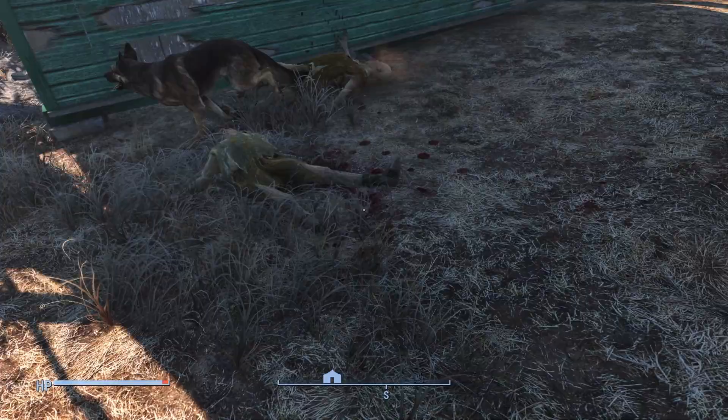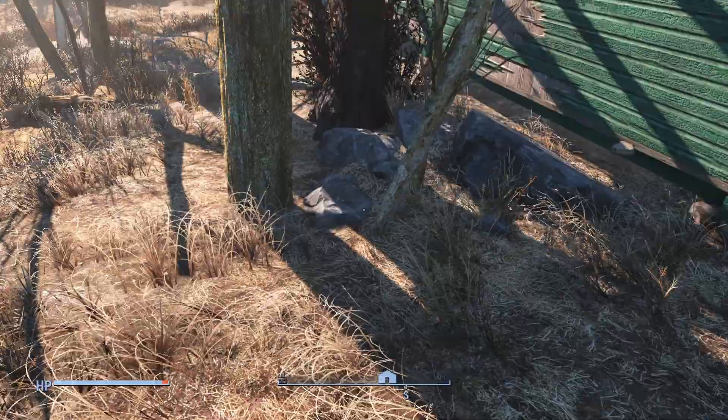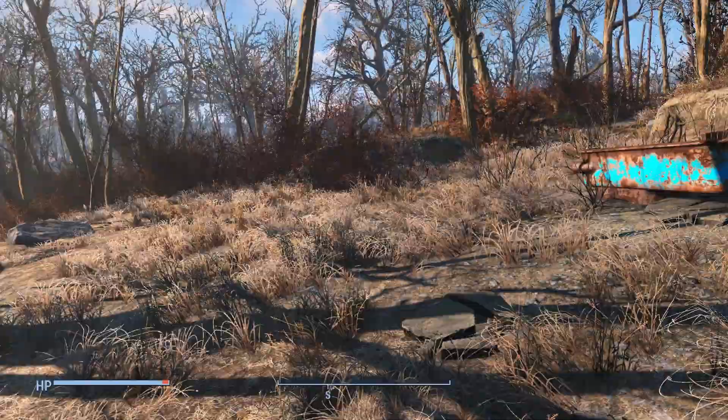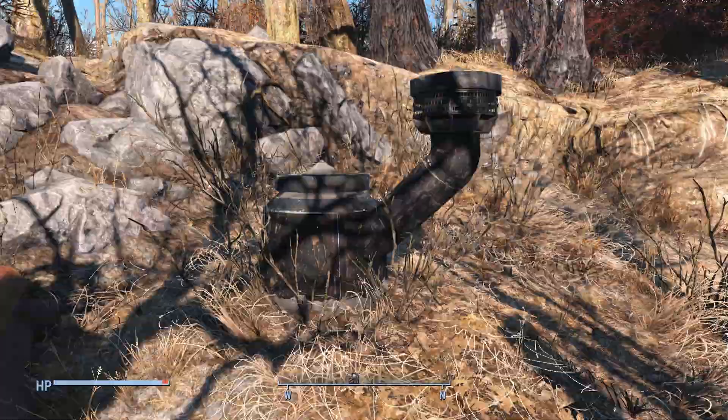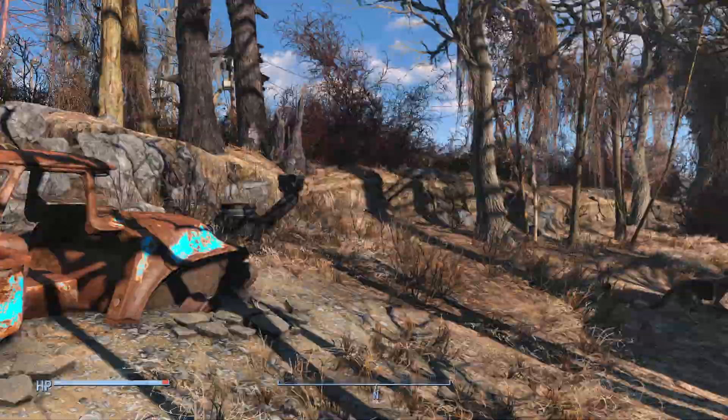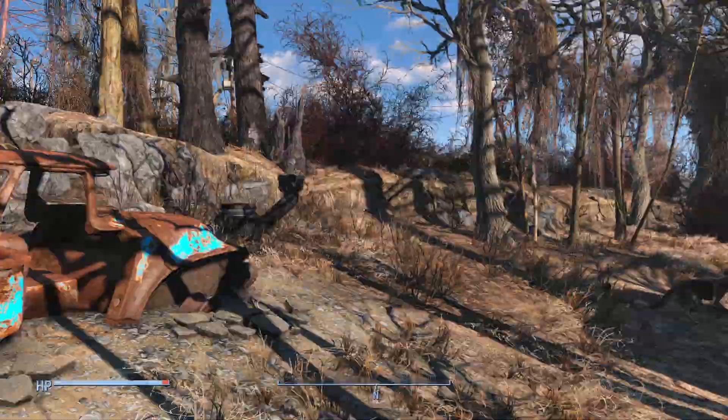And with that concludes our look at the Gorski Cabin — a sad tale, not unlike most stories we find in the Commonwealth, but the real-world parallels are what make this location just a bit creepier. I'm now posting multiple videos a week, so if you like what I do and would like to see more, please leave a like and consider subscribing. But more than anything, I just want to say thank you so much for being here with me today. Until next time.